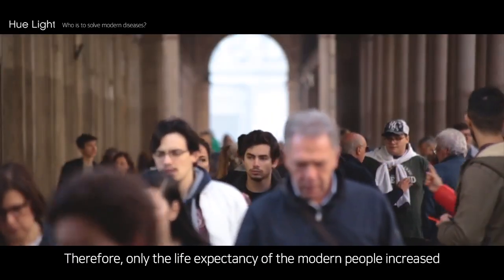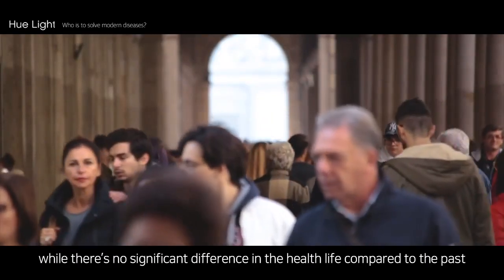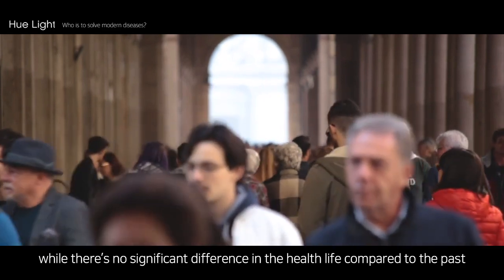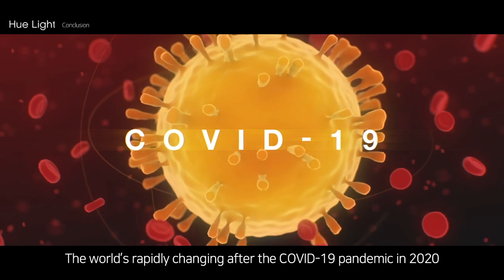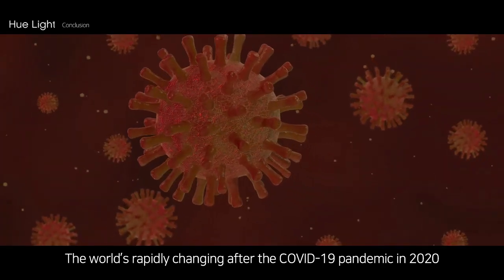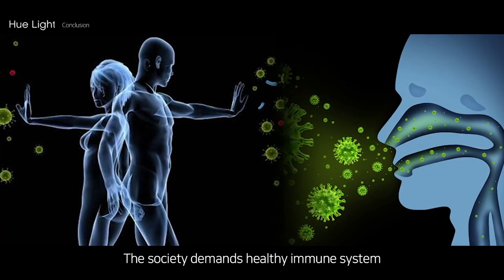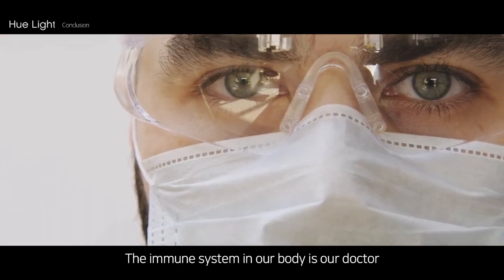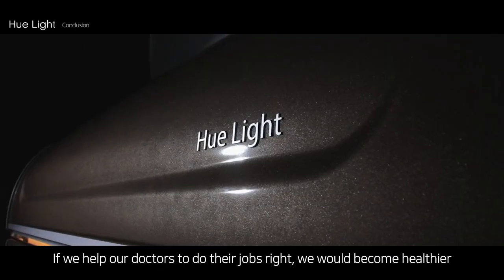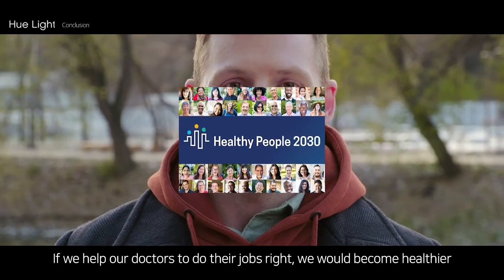Therefore, only the life expectancy of modern people has increased while there is no significant difference in health life compared to the past. The world rapidly changed after the COVID-19 pandemic in 2020. Society demands a healthy immune system. The immune system in our body is our doctor — if we help our doctors do their jobs right, we would become healthier.